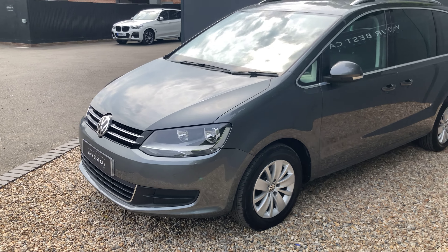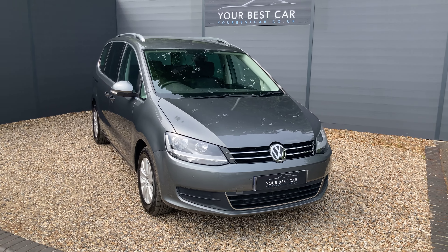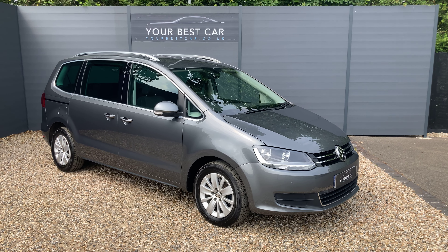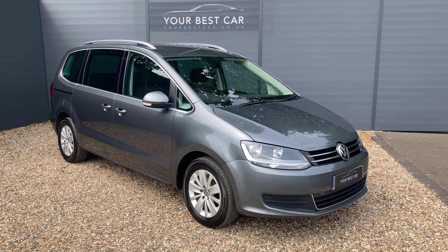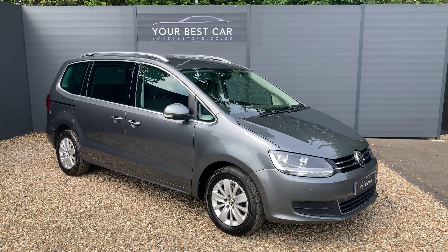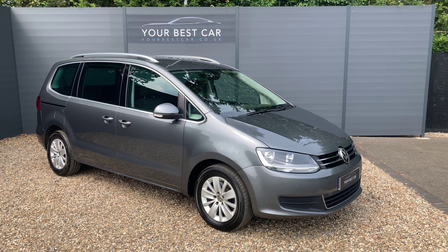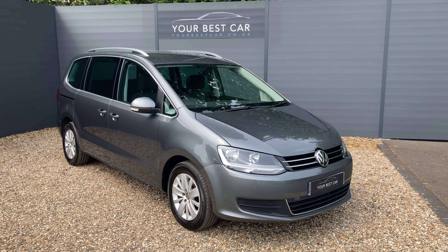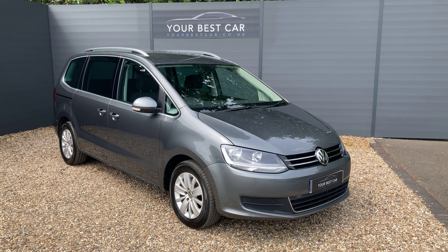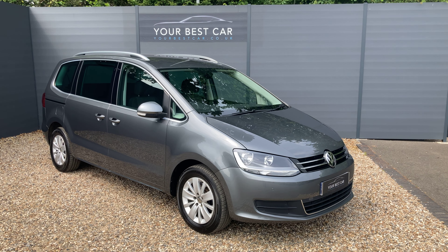If you're interested in buying the VW Sharan, please give us a call on 01580 712 115 or send an email to sales@yourbestcar.co.uk. As mentioned, we take part exchanges and offer finance packages. We're also accessible on iMessage or the Meta platforms — Facebook, WhatsApp, or Instagram — so feel free to message us with any questions or part exchange details. Thank you for watching and best of luck with your search for a new car, van, or minivan.